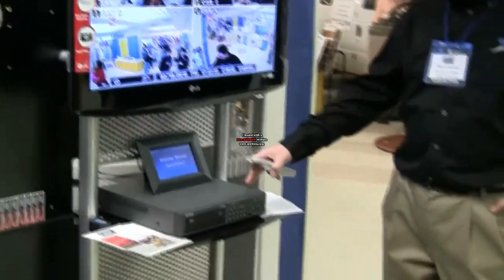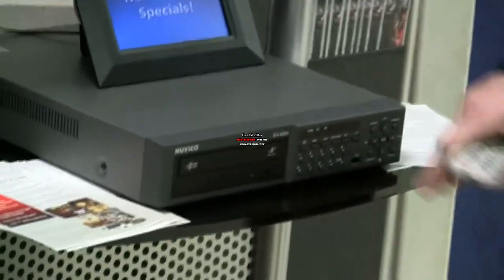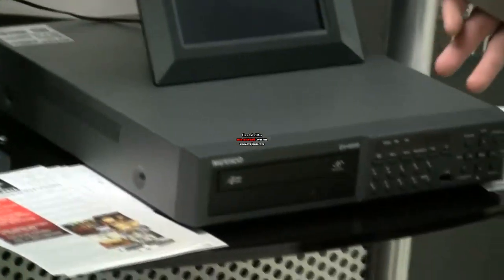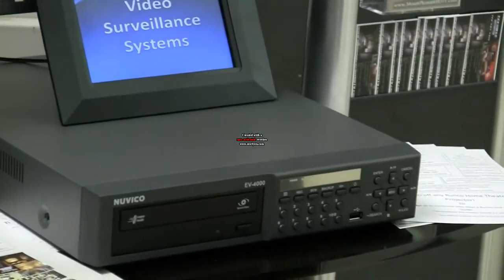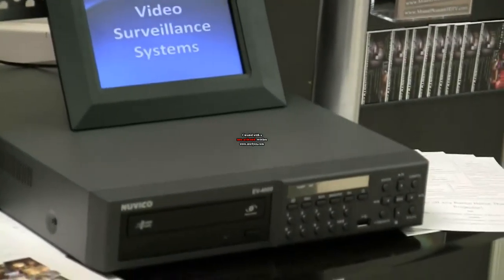First thing we have here is a Nubico 4-channel DVR. It has a 500 gigabyte hard drive and a built-in DVD burner. It's networkable, which means you can remote view it from anywhere in the world over the internet, as well as inside your house on any computer.